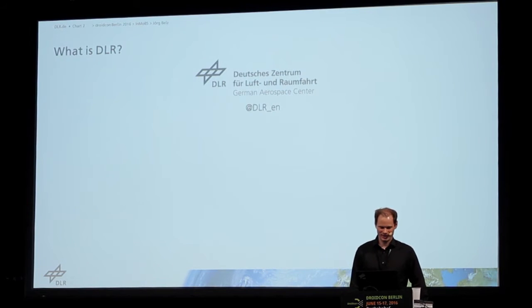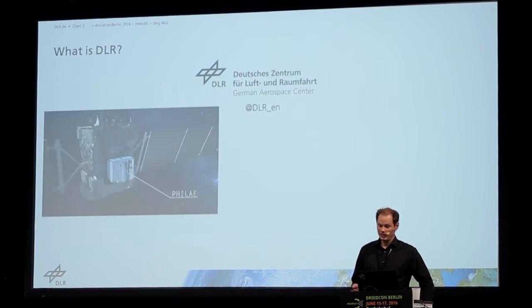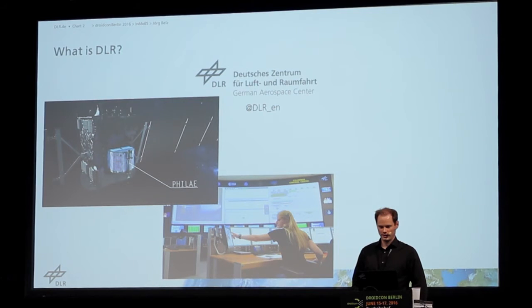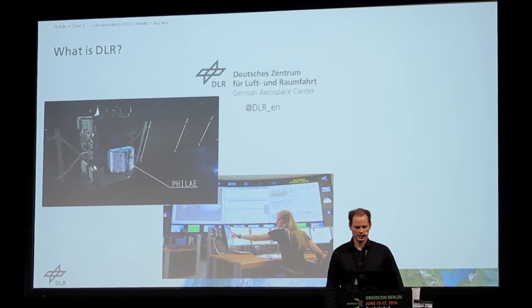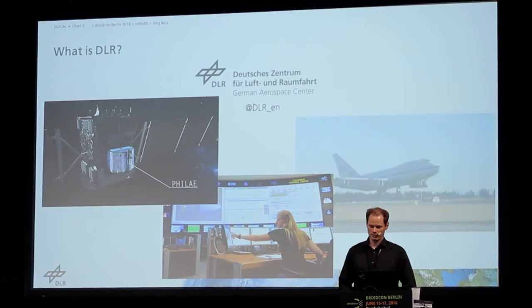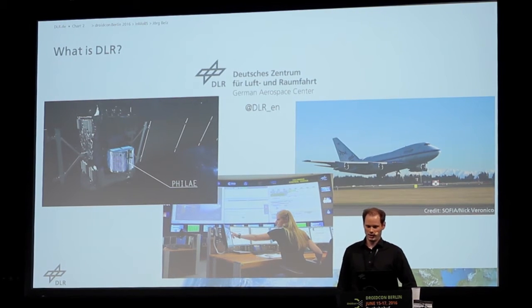DLR stands for Deutsche Zentrum für den Raumfahrt, which is German Aerospace Center. It's mainly known for aerospace. We contributed to the Philae lander, which was part of the Rosetta mission. We are also operating the Columbus Space Center, which is organizing and surveying the satellites and space missions for Europe, for ESA. And we also have a telescope which is mounted on a large airplane, on a Boeing.